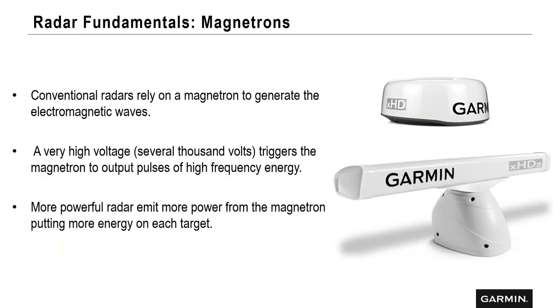Magnetron radars are conventional radars that rely on a magnetron to generate electronic waves, using very high voltage output pulses at high frequency. The more powerful the radar, the more energy we can put on the target. When you move from dome radars up to open array radars, you're decreasing the horizontal beam width — narrowing the beam — and also increasing power. With that, you get better target separation, especially on smaller targets.